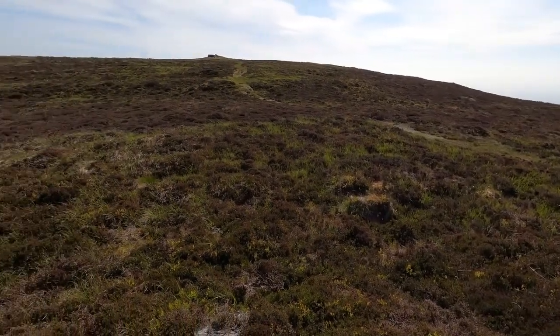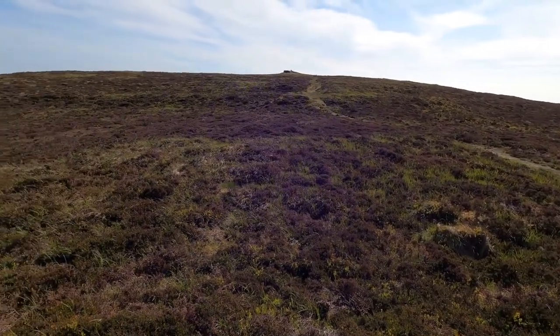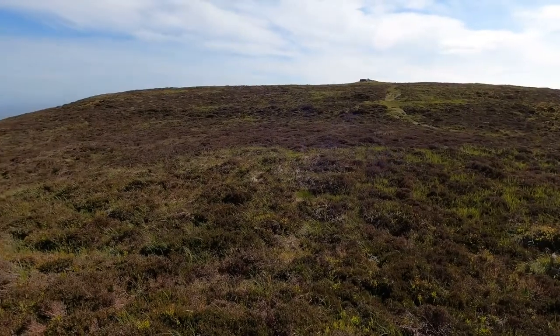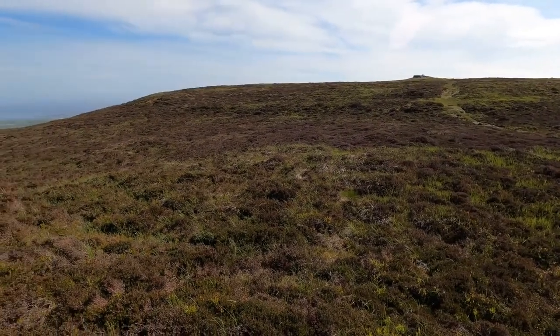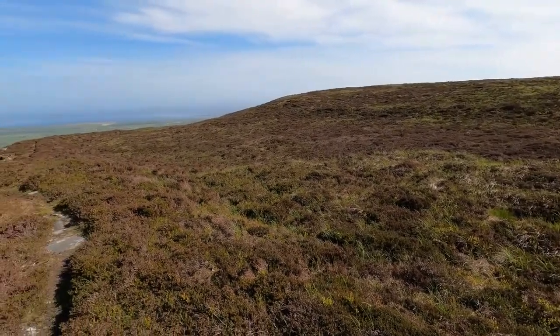Just looking here from the outer rampart on South Barrule to the very top. On the top there would have been a whole series of hut circles almost 3,000 years ago — places where people lived, stored, and kept things.